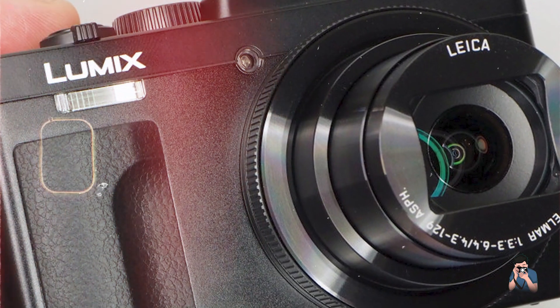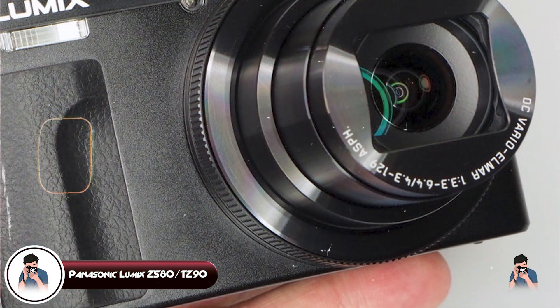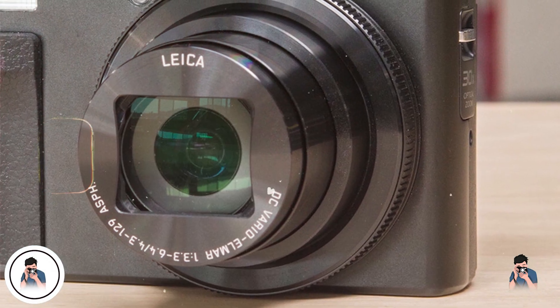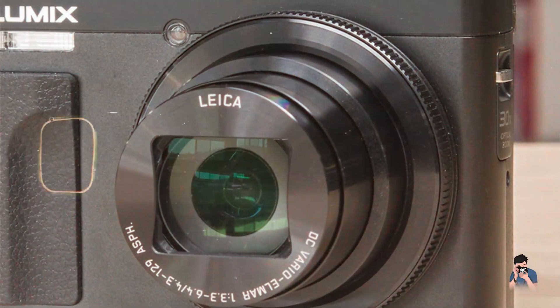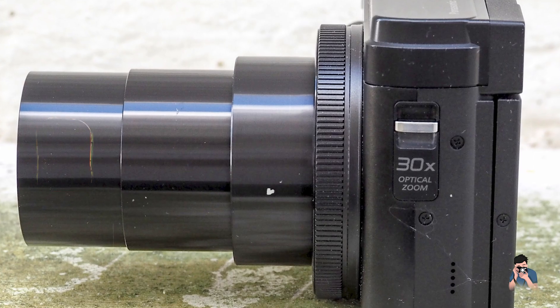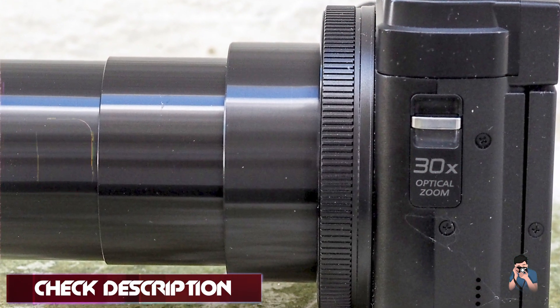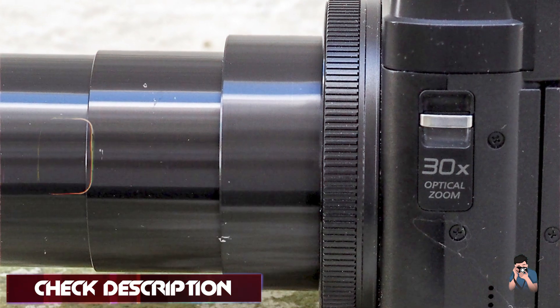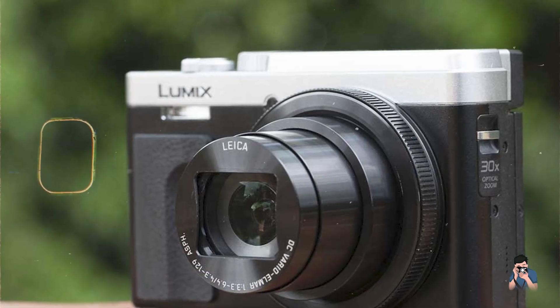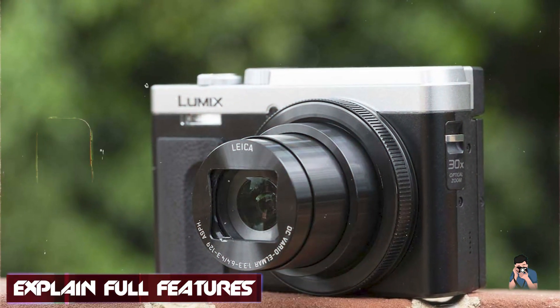And finally at number 5, we have the Panasonic Lumix ZS80, also known as the TZ90, a versatile compact camera designed for travel and everyday photography. Featuring a 20.3MP MOS sensor and a 24-720mm equivalent zoom lens, it's prized for its extensive zoom range and 4K video capabilities.